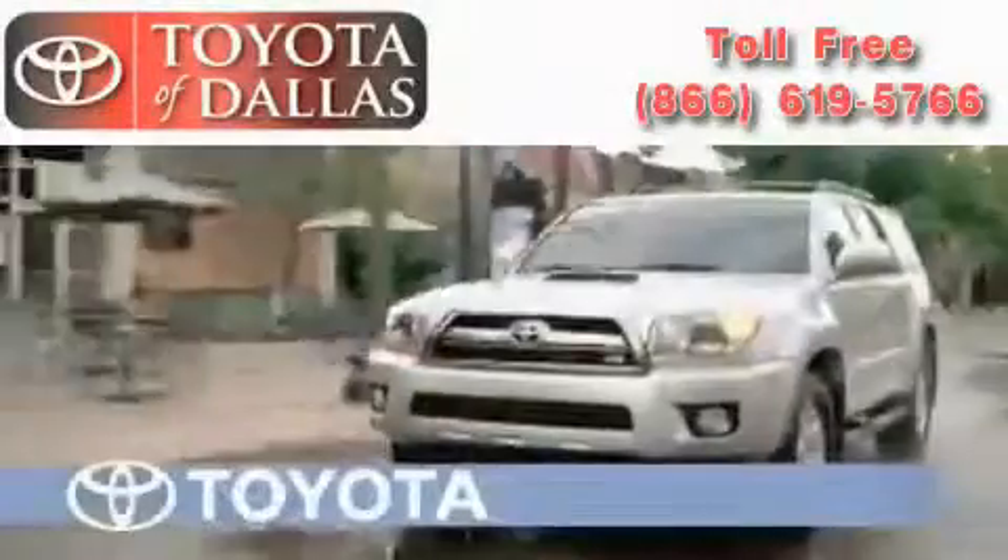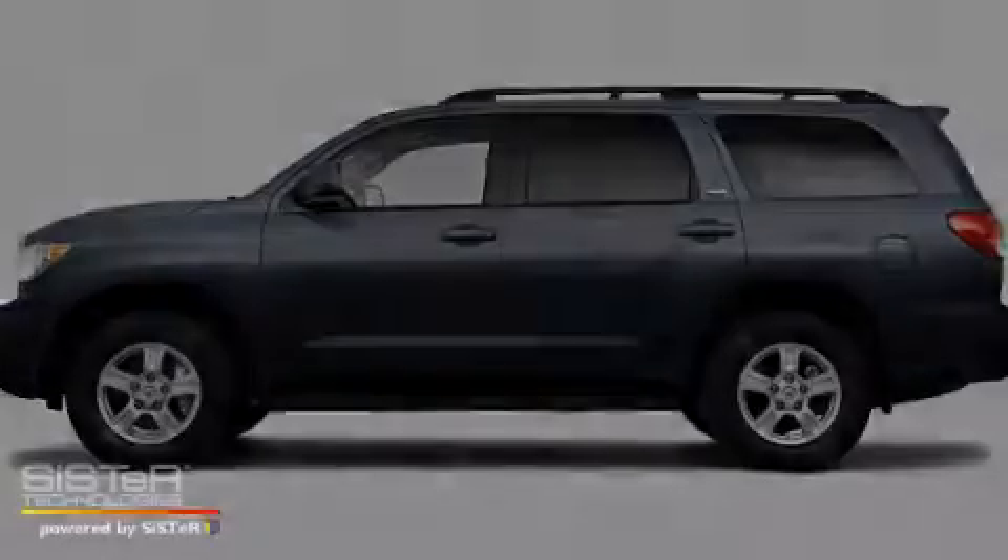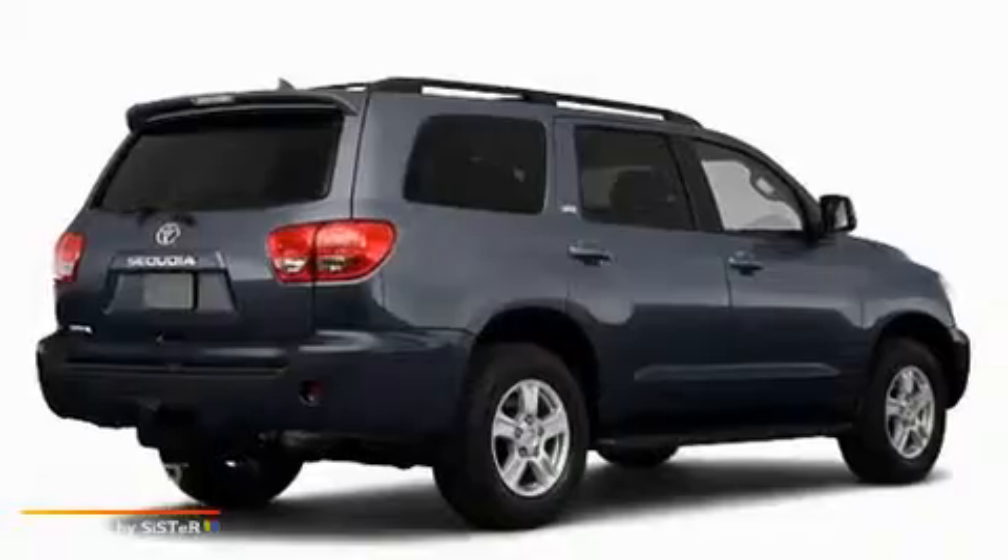Another fine vehicle offered by Toyota of Dallas. This is a brand new 2010 Toyota Sequoia, a vehicle with safety, comfort, and space.